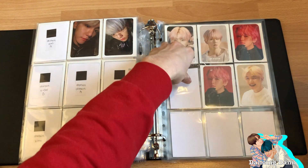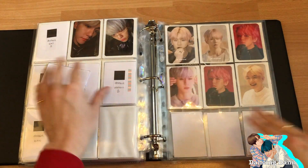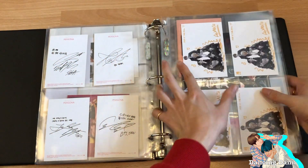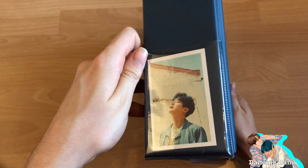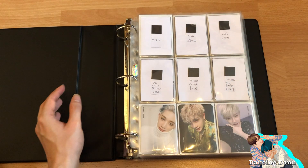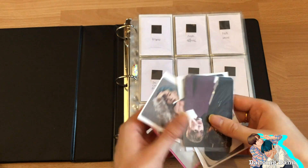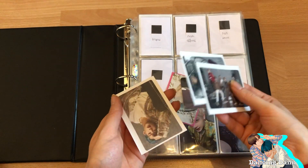I'm not going to try to get the random photocard because I only have one photocard to trade, so I prefer to get Ten's. Now on to my third binder, which is mainly Hwanoo and Monster X but also Stray Kids. I have a lot of Monster X photocards.